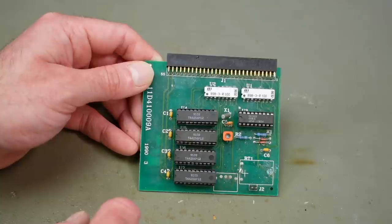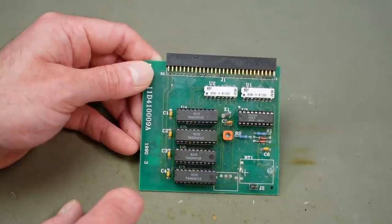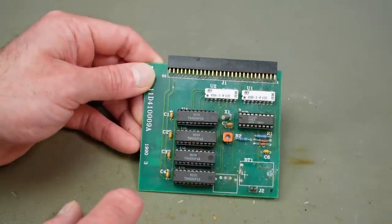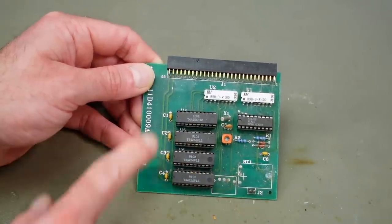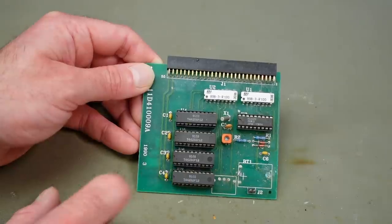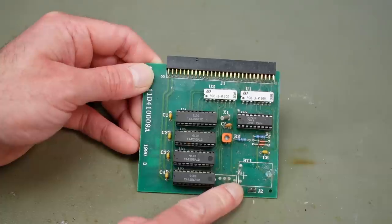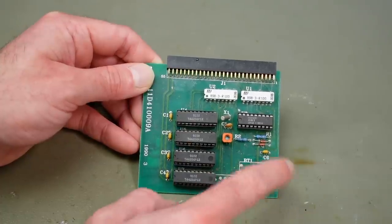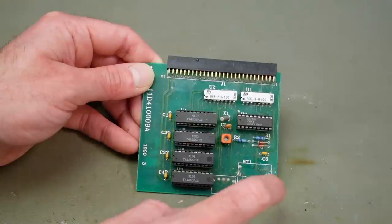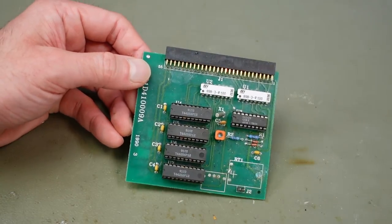In theory, if this operates at all — all these chips are socketed, which makes it easier to replace stuff if it doesn't quite work. I'm not sure if I have those memory chips in stock — they are 44256 RAMs, supposedly 512K. Usually these are pretty reliable unless they get battery corrosion. I'm going to remove all the corrosion I can see, which is mostly on the battery terminals, so this is going to get a wash along with the main board.